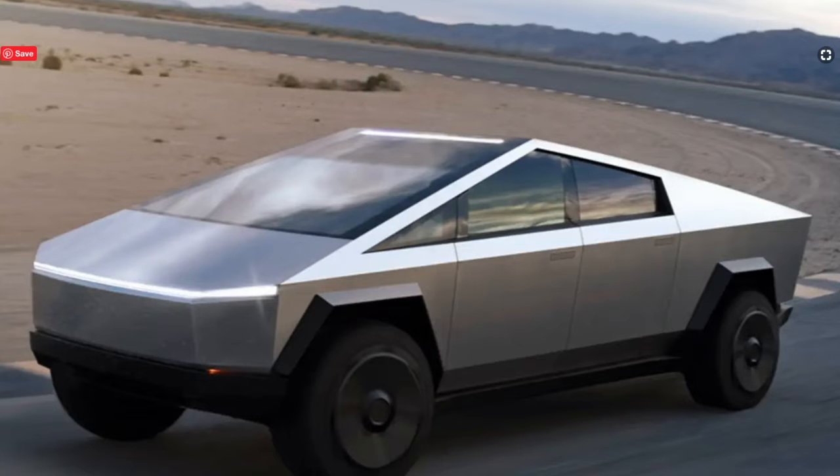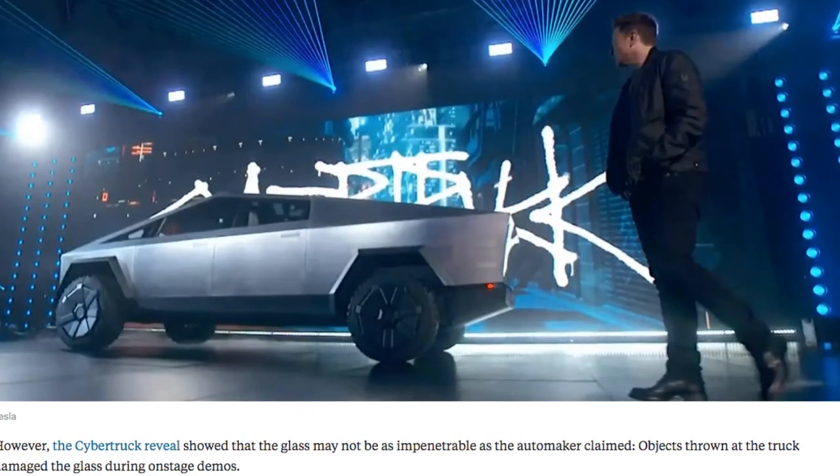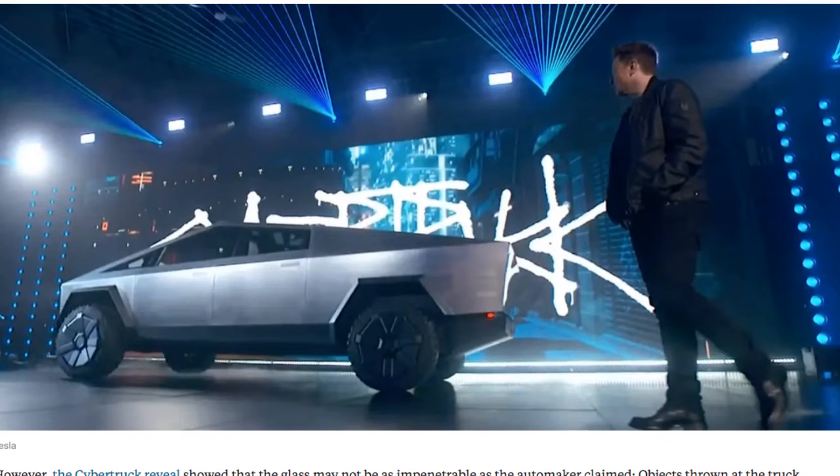Number four, the Cybertruck will come in three configurations: a single motor rear wheel drive version, a dual motor all wheel drive version, and a tri motor all wheel drive version. You can see some different angles of the Cybertruck. I think it kind of looks like the Warthog from Call of Duty, kind of looks like the DeLorean from Back to the Future. People are saying it looks like the truck from Blade Runner.